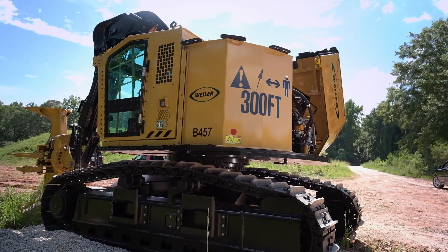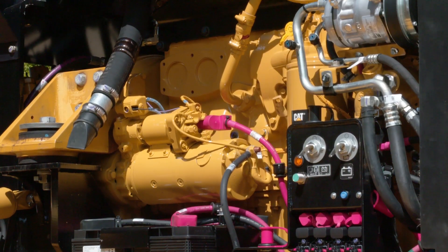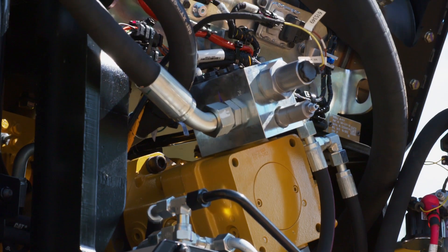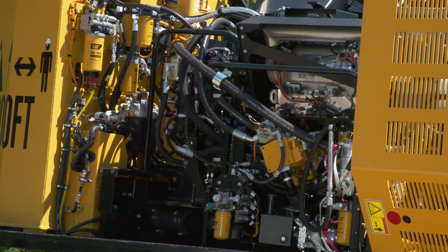This machine is powered by a Caterpillar C9.3B engine, Tier 4 at 300 horsepower. We've reduced the engine speed to improve fuel economy over the previous generation. It has a common fuel rail with the CAT emissions package with no EGR.